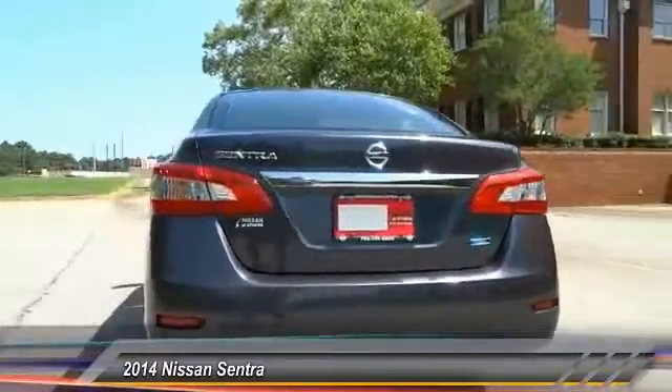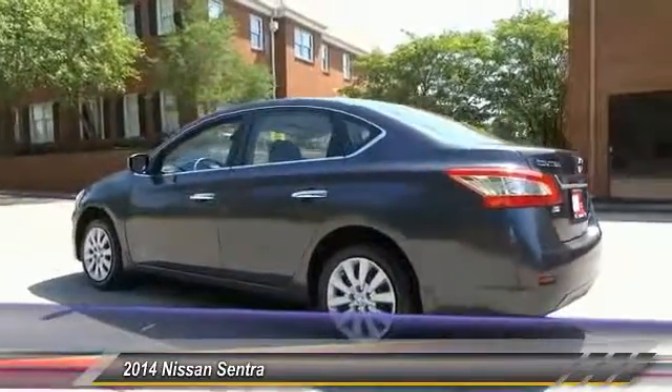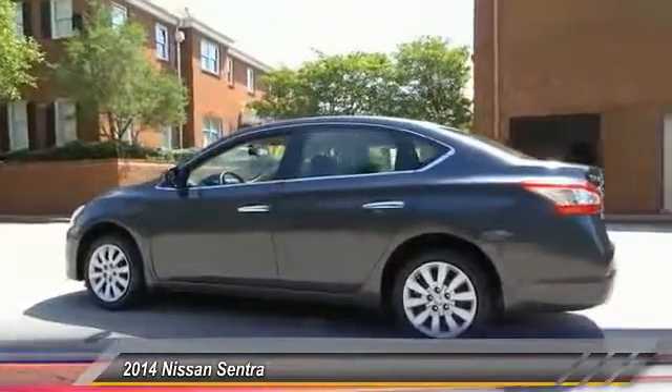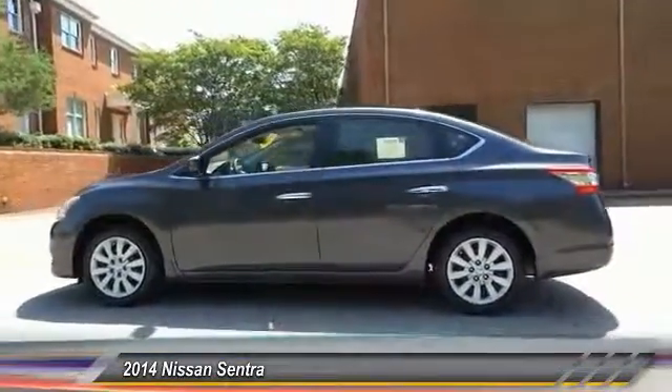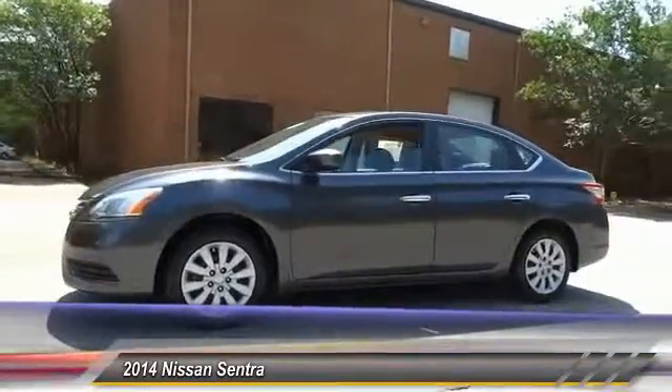Here are some of this vehicle's great options: Traction Control, Stability Control, Keyless Entry, Anti-Lock Braking System, Power Steering, Adjustable Steering Wheel, Driver Airbag, AM-FM Stereo Radio, Rear Defrost, FWD.